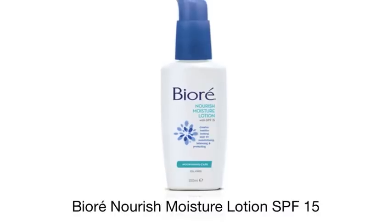To finish I'm going to moisturize with Biore nourish moisture lotion. Now again, this is oil free, which is extremely important for those with combination skin, because it won't sit on your skin and leave it feeling greasy or looking oily halfway through the day.